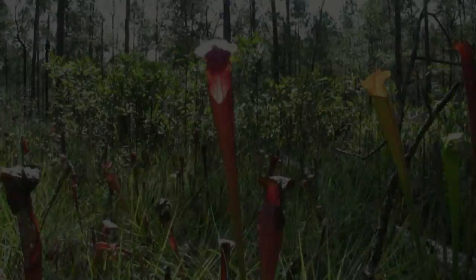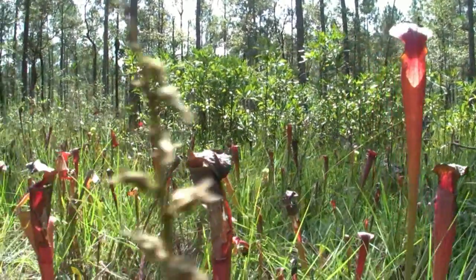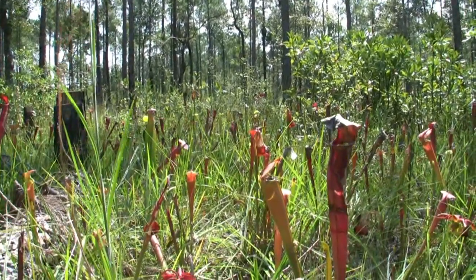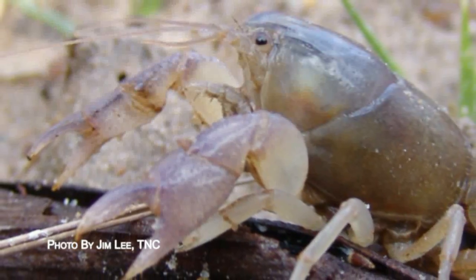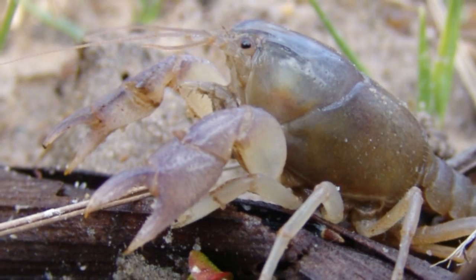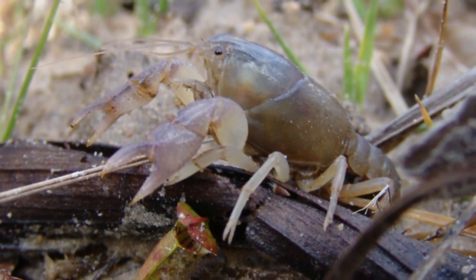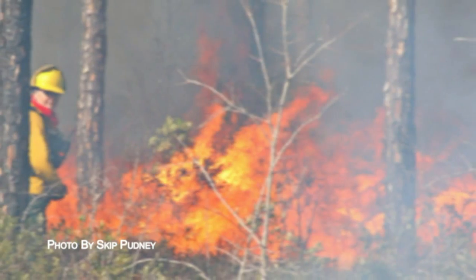Within the longleaf pine forest at Camp Shelby are pitcher plant wetlands, which are home to a creature found nowhere else on earth: the Camp Shelby burrowing crayfish. At Camp Shelby, the Nature Conservancy also monitors populations of and habitat preferred by this crayfish.